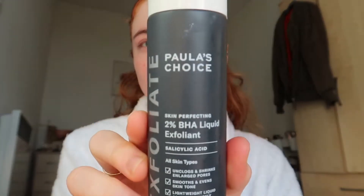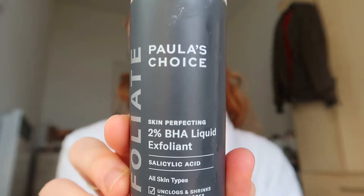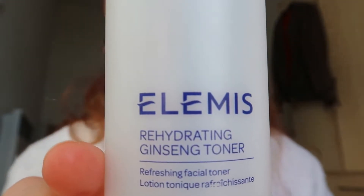Moving on, I always follow this with my Paula's Choice liquid exfoliant. I've told you about this before — I'm honestly obsessed. This stuff has cleared up my skin so much. I just take this on a cotton wool pad and gently use it all across my face, just as I would a toner. It's just a way of getting rid of dead skin cells and preventing breakouts.